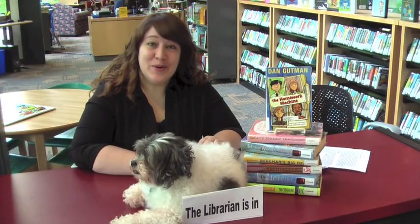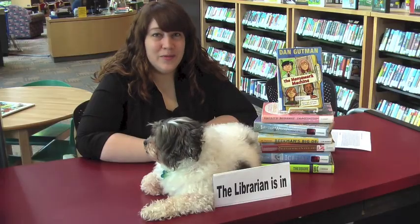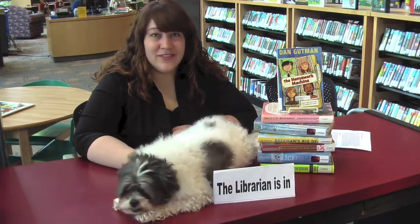What would you do if you never had to do homework again? That's what happens in the Homework Machine. Britton, Sam, Judy, and Kelsey all work together to create a machine that does their homework for them. The only problem is some of the kids are getting better grades than they used to, and they all have the same exact answers.